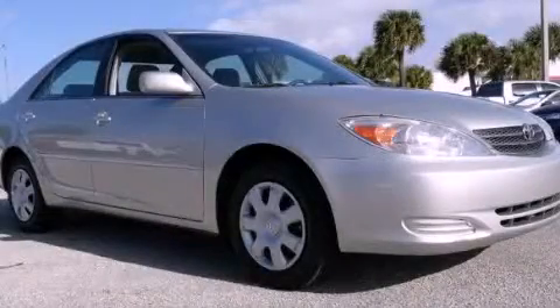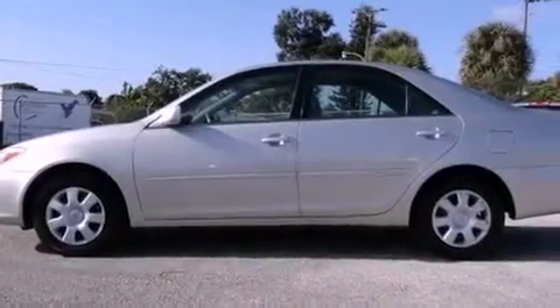This is a 2004 Toyota Camry. It features a four-cylinder engine and an automatic transmission.